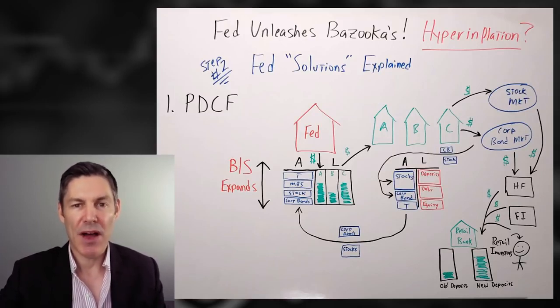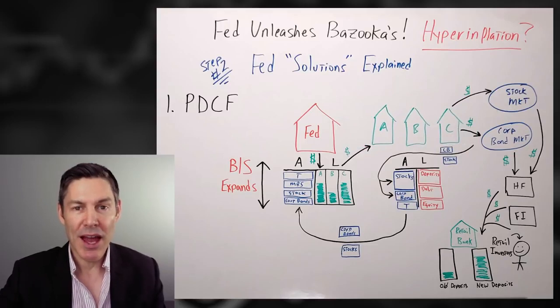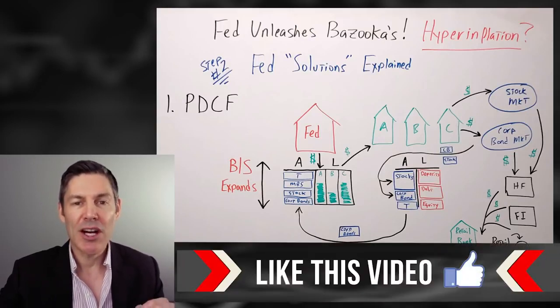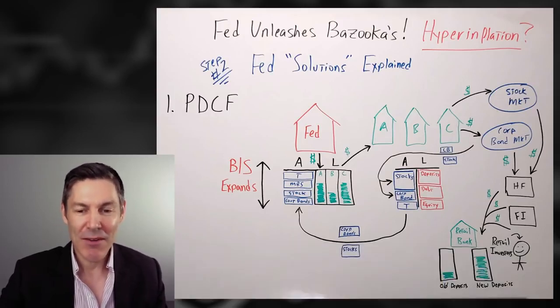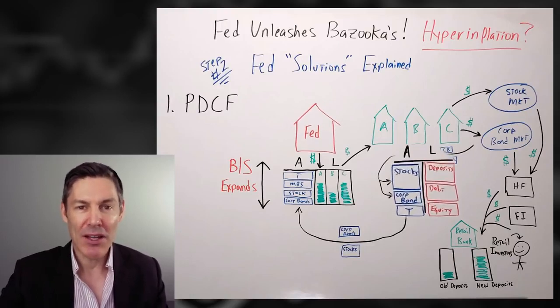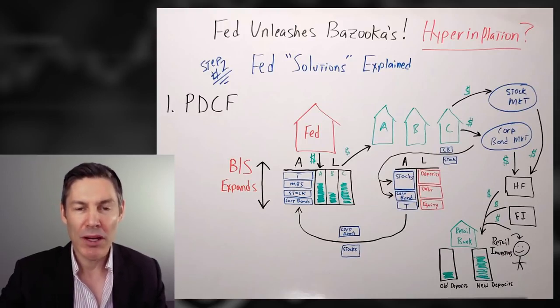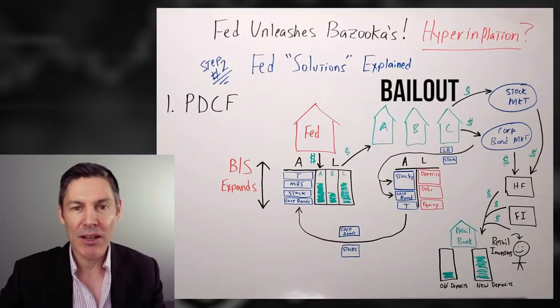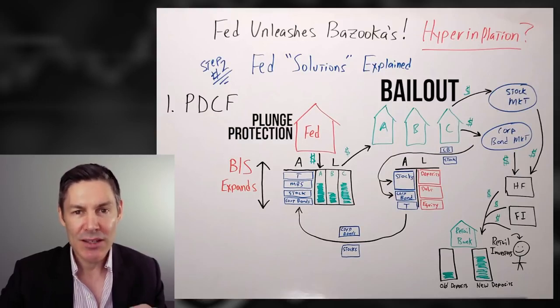So if it's a 0% loan and you can roll it over to infinity, is it really a loan? Or is the Fed just buying corporate bonds and stocks through the mechanism of the primary dealers? Even if we take what they're saying at face value — that this is just a loan to increase liquidity by taking assets off their balance sheet — these stocks and corporate bonds have taken a shellacking over the last 30 days. To Peter Schiff's point, it could be a bailout for the primary dealers just as easily as it could be the Fed playing the plunge protection team through the primary dealers.